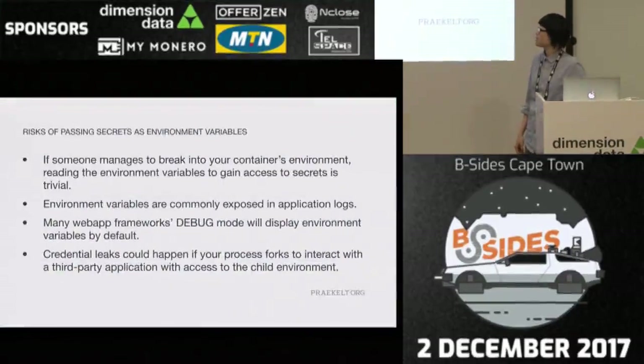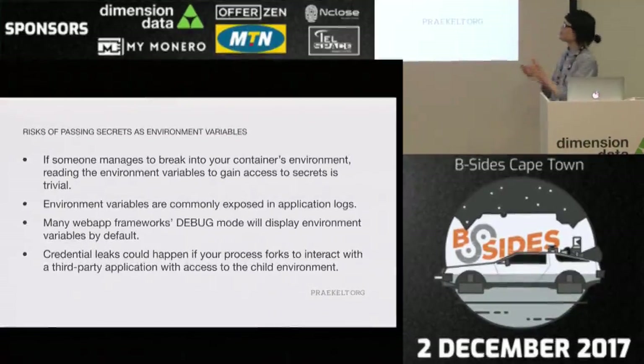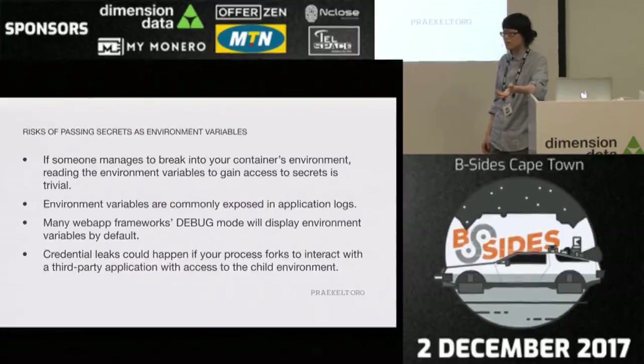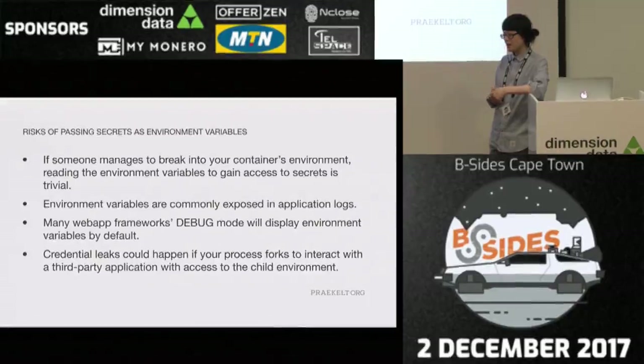As you can tell, this is pretty risky. There are two big issues. The first is that we're storing static credentials in GitHub. The second is that we're passing credentials as environment variables. If you've ever been on the offensive side of things, one of the first things you get when you get a shell is environment variables. Risks of passing secrets as environment variables: if somebody breaks into your Docker container, they can get your secrets. Environment variables are commonly exposed in application logs. Many web app frameworks in debug mode will display environment variables by default — like Python/Django. And credential leaks could happen if your process forks to interact with a third-party application that has implicit access to your environment.